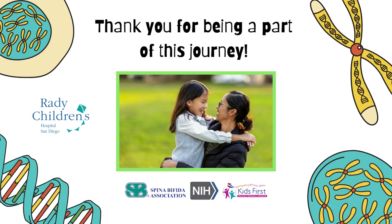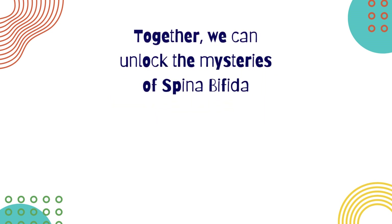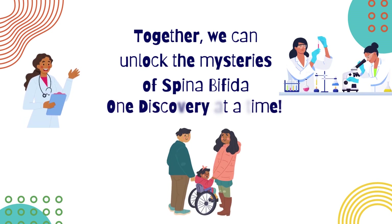Lastly, we couldn't have done it without the amazing families who participated in this study, the Spina Bifida Association, clinicians around the world, and our funding agencies. We sincerely thank you for being a part of this journey. If you're interested in getting involved, learning more, or staying up to date on new discoveries, check out our linktree-spina bifida sequencing for our webpage, or contact us at gleasonlabathealth.ucsd.edu. And maybe together, we can unlock the mysteries of spina bifida one discovery at a time. Thank you for watching!